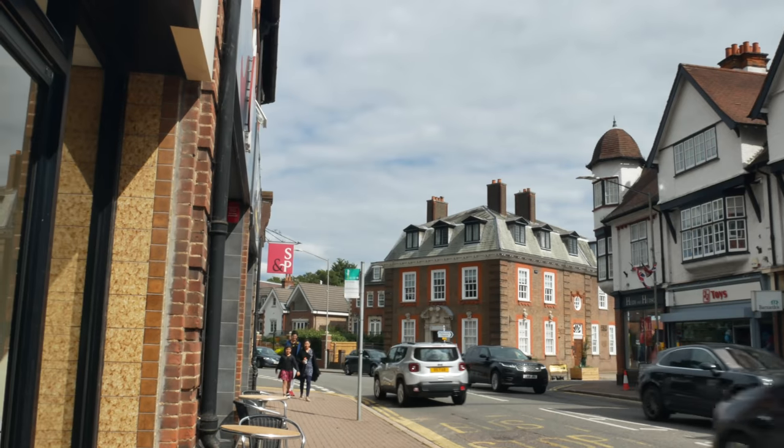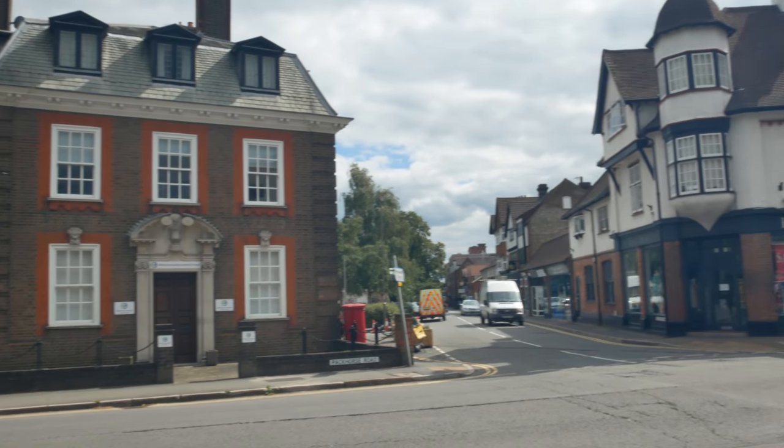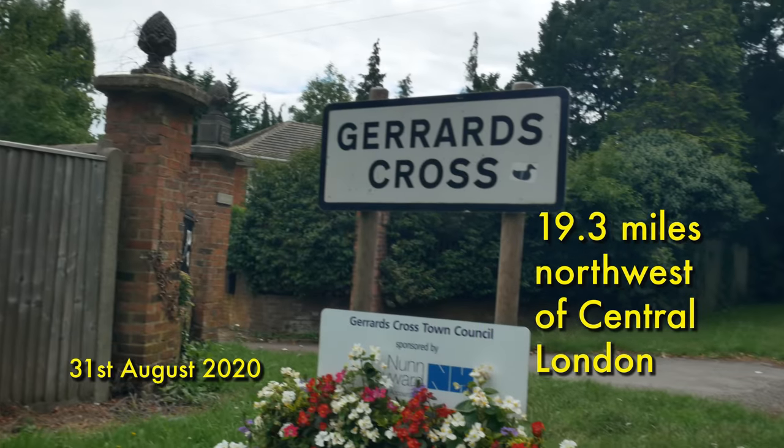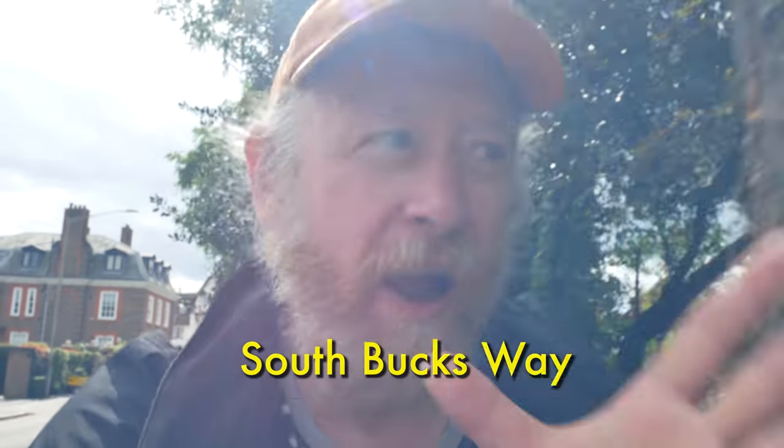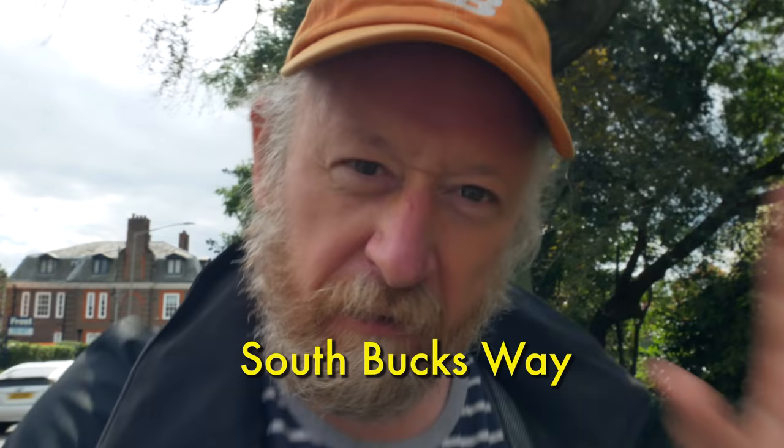So we're out of London today. The start of the walk today is at Gerrards Cross and we're going to walk up the road for about a mile and a half to Charlton St Peter to pick up the South Bucks Way — that's what we're following today. Let's see how far we get really.